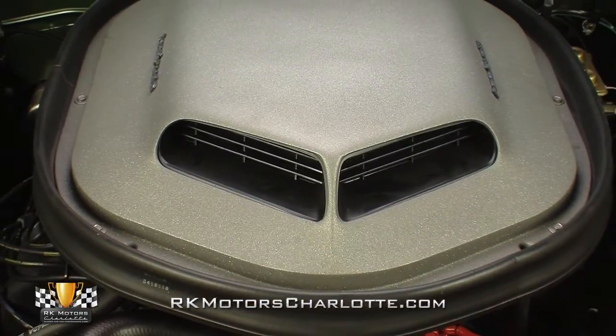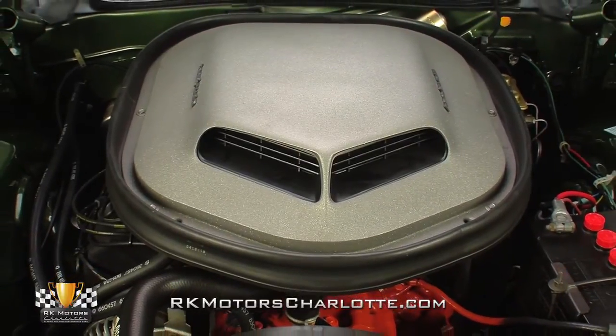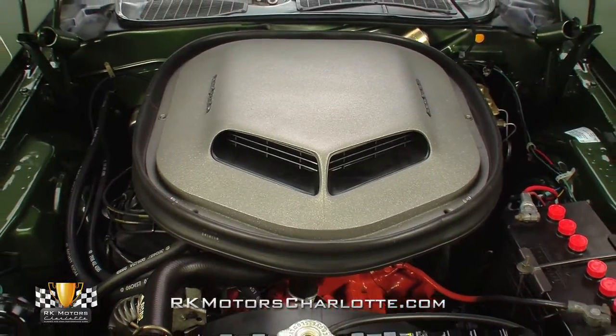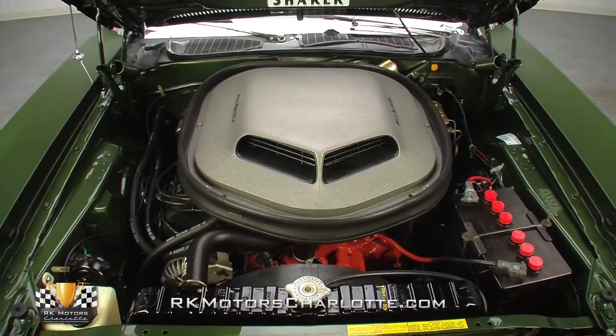Under the green shaker hood, Roger Gibson's work was carried out to the highest standards, using correct factory build techniques, date-coded components, and the car's original 426-cubic-inch Hemi V8.